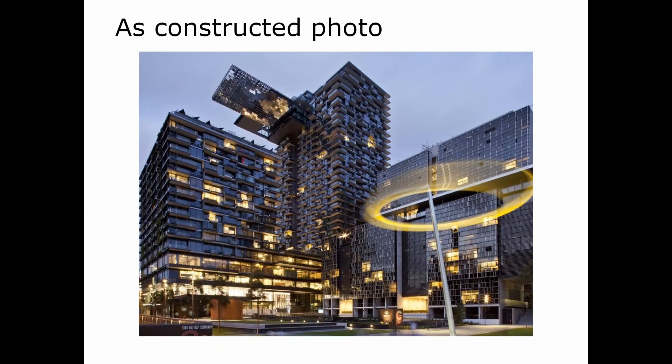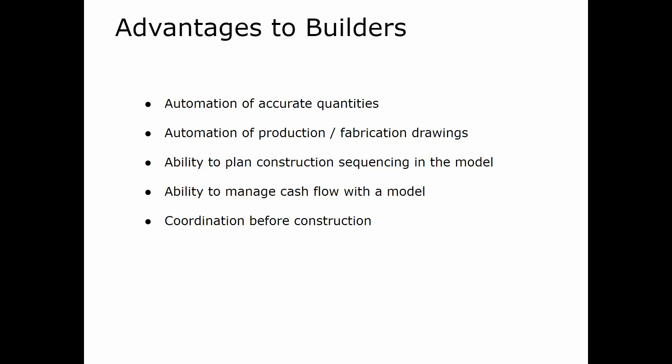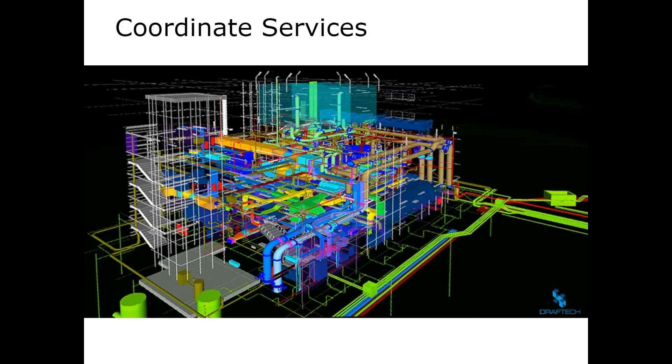What are the advantages to builders? There's automation of accurate quantities, automation of production and fabrication drawings, the ability to plan construction sequencing in the model, the ability to manage cash flow with a model, and coordination before construction. You can see from visualizations of buildings with lots of services how much better it is to have a virtual model to coordinate things like that.